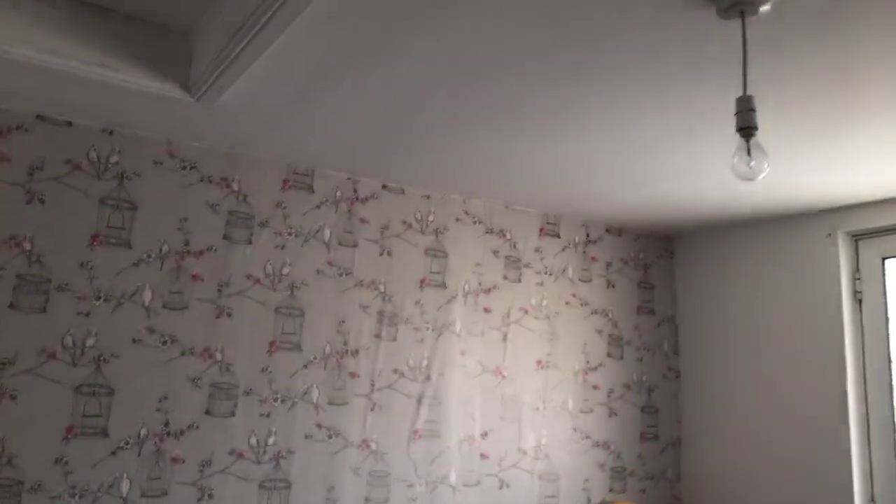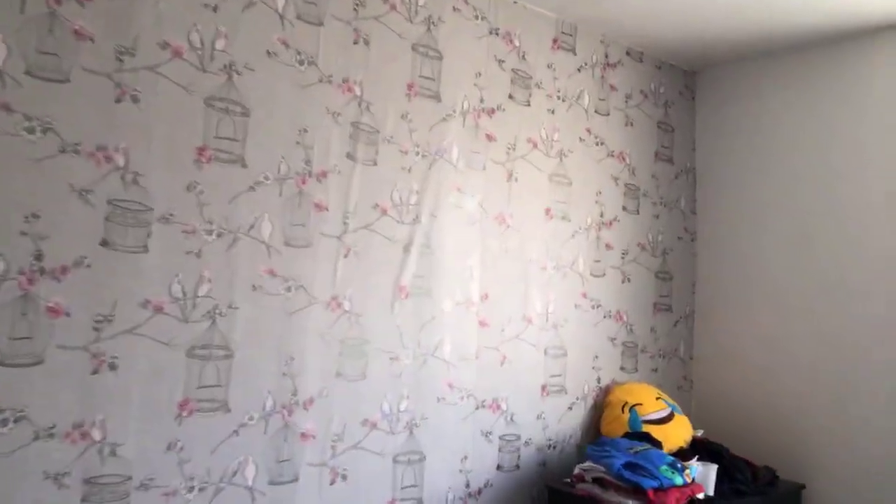Upstairs we've got two double bedrooms. The one to the right is the first double bedroom — this is the smaller of the two, and this is the one that also leads to the roof terrace. As you can see, it's big enough to get a double bed in here. The current tenant is using it for two bunk beds.